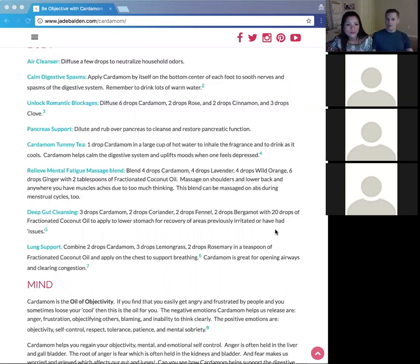A cardamom tummy tea is another option — put it in hot water, smell the fragrance, and sip it as it cools down. It helps with uplifting mood. So it does two things: it helps with the emotions and it helps with your tummy.